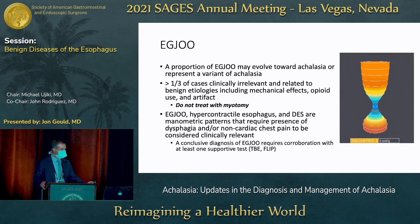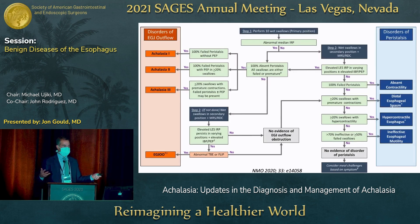EGJ outflow obstruction can be related to benign etiologies like mechanical effects. We know that patients on chronic opioids can have manometries that look exactly like a patient with achalasia, and obviously we do not want to treat these patients with myotomy. In the new classification system, for this to be clinically relevant, you have to have symptoms of dysphagia or non-cardiac chest pain. A conclusive diagnosis also requires corroboration with at least one supportive test — either EndoFLIP or timed barium esophagram showing the same sort of abnormalities.